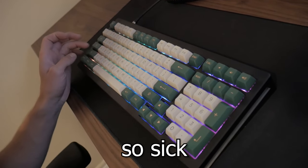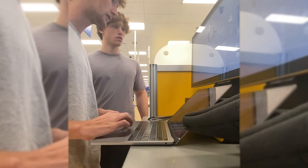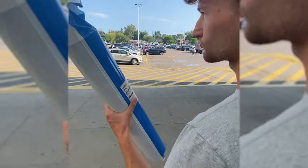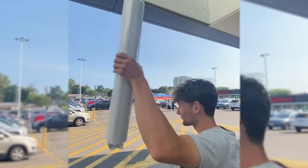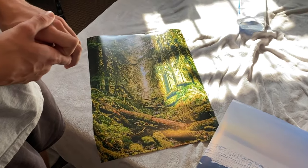Then we went and got Kevin some posters — Walmart time. Once the posters were acquired, we got to hanging up everything in the room and gave everything a final touch.